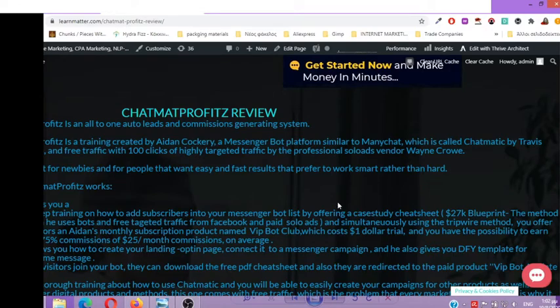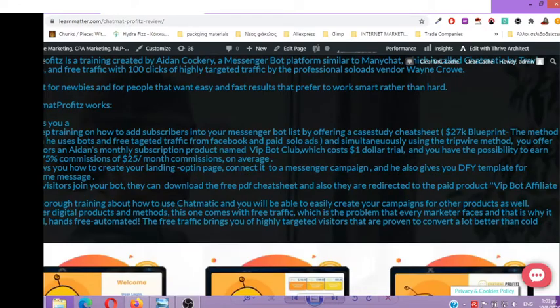So, how does Chatmat Profits work? Aidan gives you step-by-step training on how to add subscribers into your messenger bot list by offering a case study cheat sheet that he created, with which he built a large messenger bot list. The cheat sheet is called the 27K Blueprint, and you give this away for free as a lead magnet, simultaneously using the tripwire method.